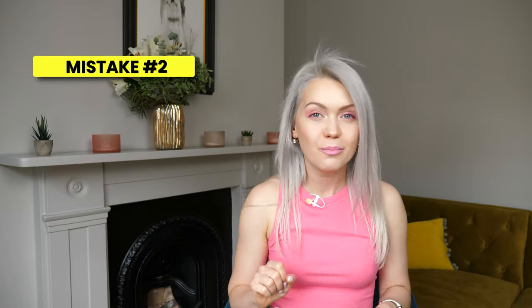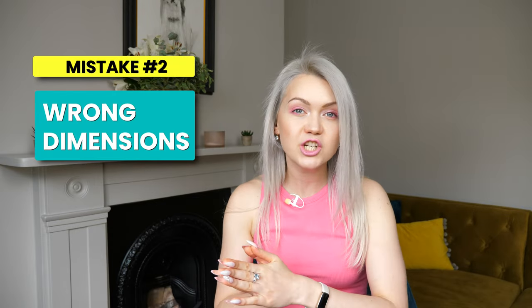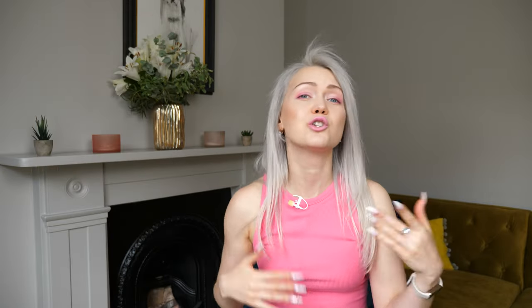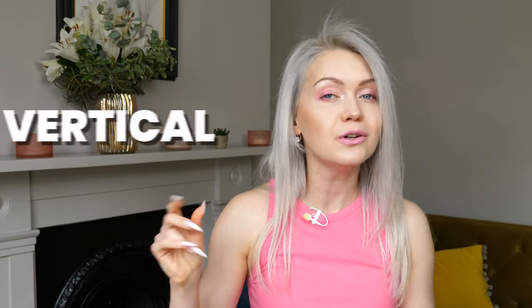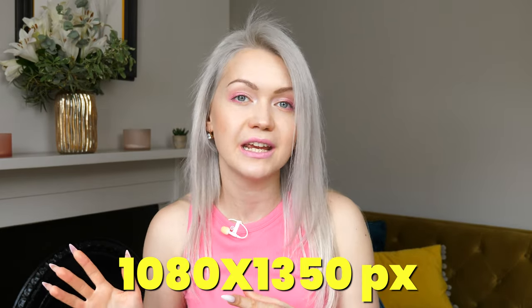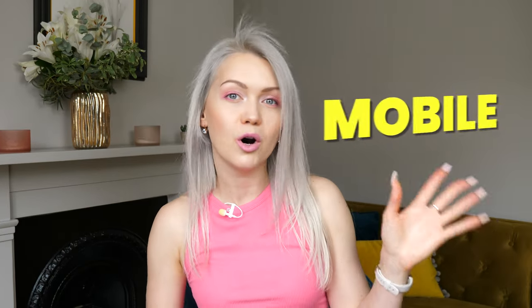The second common mistake with document posts is that they are the wrong dimensions — you're seeing gray bars on the left and right side of the document, which honestly does not look great. To avoid this, make sure that your vertical document style posts are 1080 x 1350. I always use these dimensions because they ensure you do not have any gray space and your document post looks really neat on desktop and on mobile.